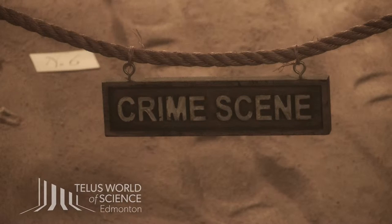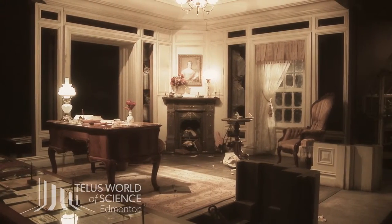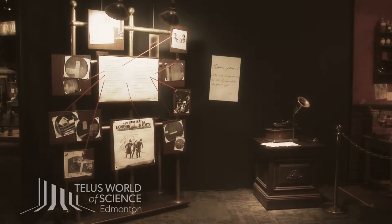Welcome to the International Exhibition of Sherlock Holmes. Here, your students will have the opportunity to observe a crime scene, investigate evidence, and eventually solve a crime.